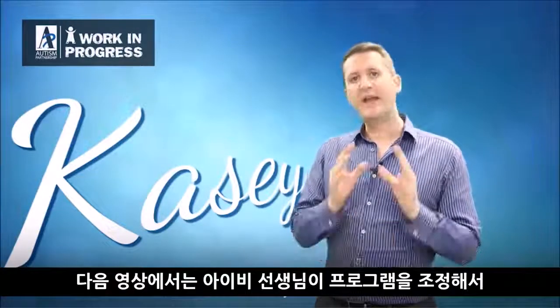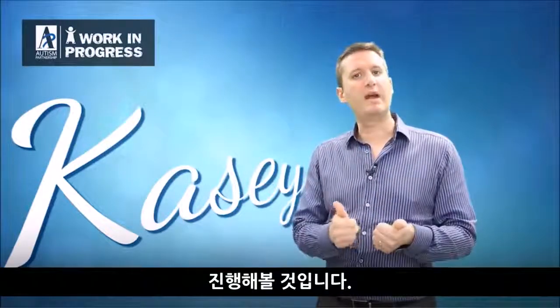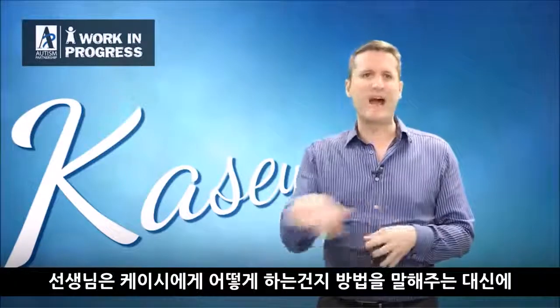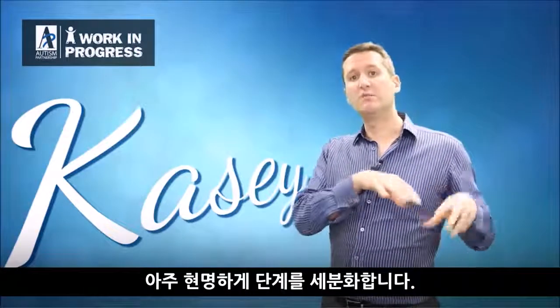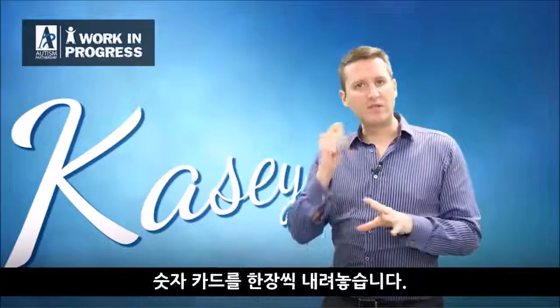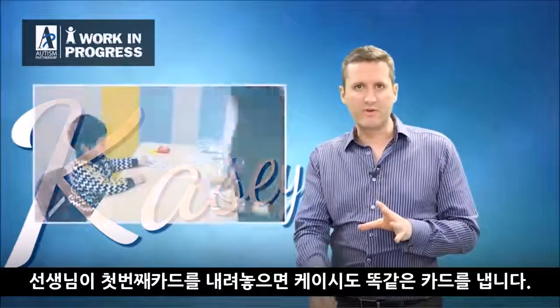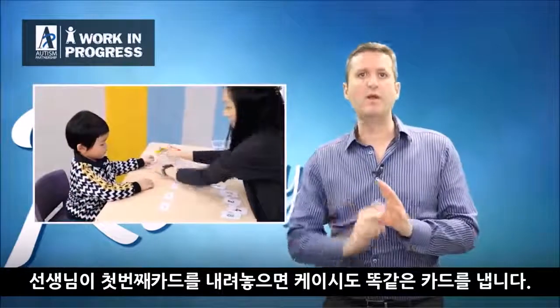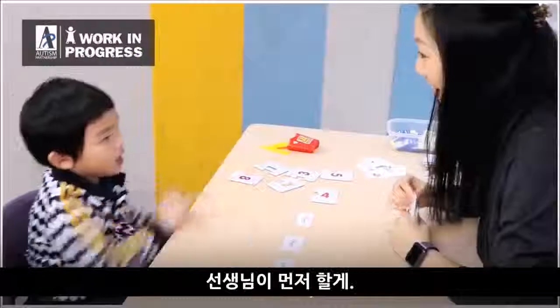In the next video you will see Ivy makes an adjustment and begins to teach him. Rather than just telling him the answer and what to do, she's quite clever — she breaks the task down and places just one number at a time. So you'll see her place the first one, he gets the corresponding one, then she gets the next one and the next one. [In-video clip of this step-by-step approach.]